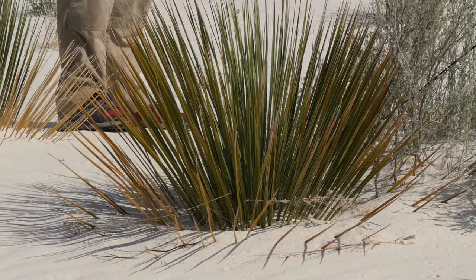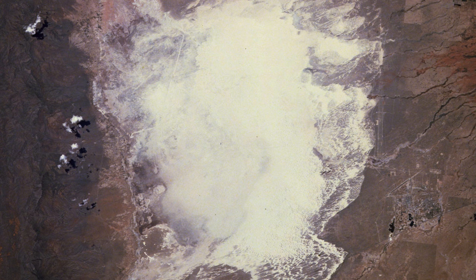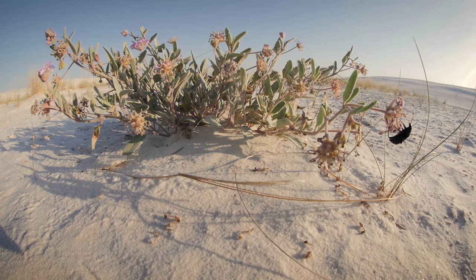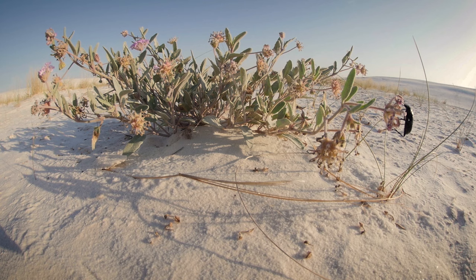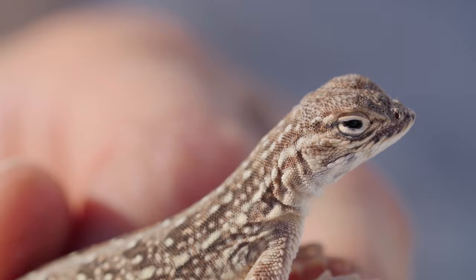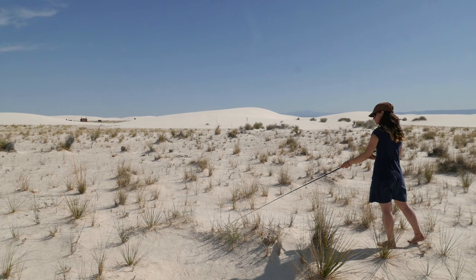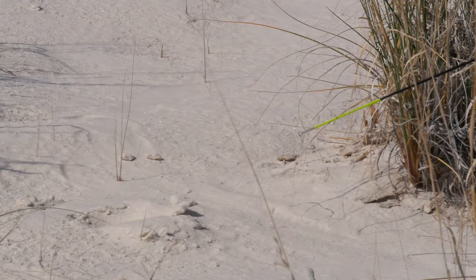They come to White Sands because it's an evolutionary hotbed. The 275-square-mile gypsum dune field formed very recently, geologically speaking — only about 10,000 years ago or so. All of the animals that colonized this area had to go through an incredible amount of change in order to live in this unique environment. The most noticeable adaptation is that they're all incredibly light in color.